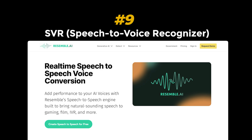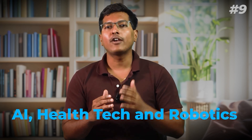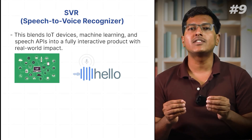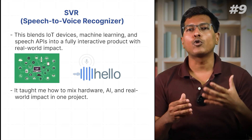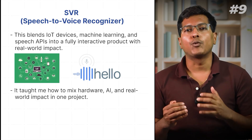Project 9: Gesture to voice recognizer. This is one of the unfair resume projects, especially for companies working with AI, health tech, and robotics. Unlike all previous software-driven projects, this blends IoT devices, machine learning, and speech APIs into a fully interactive product with real-world impact. I personally dig this project — it taught me how to mix hardware, AI, and real-world impact in one build.